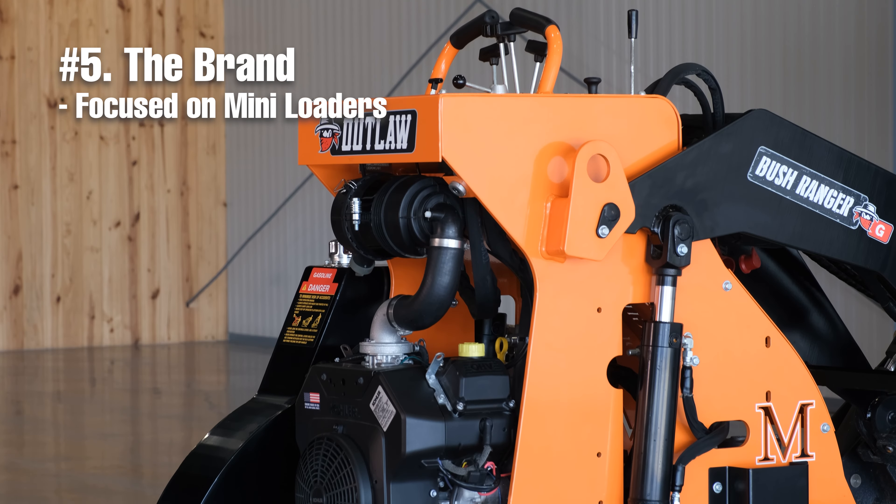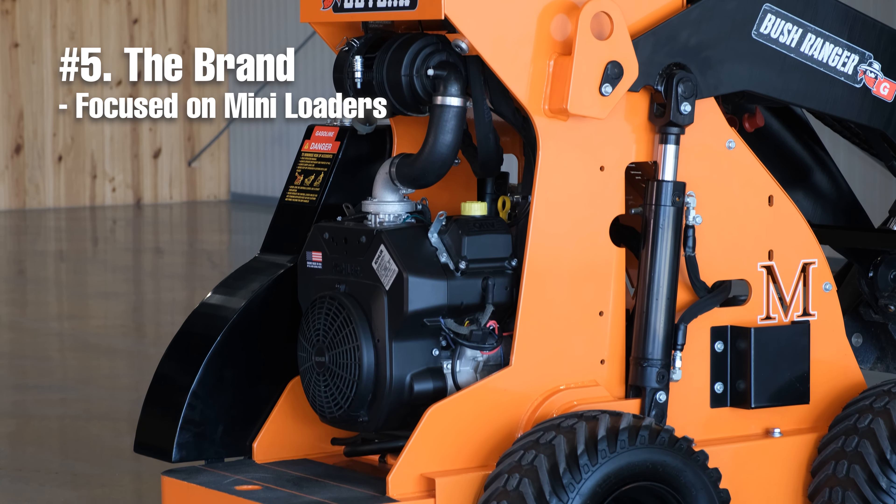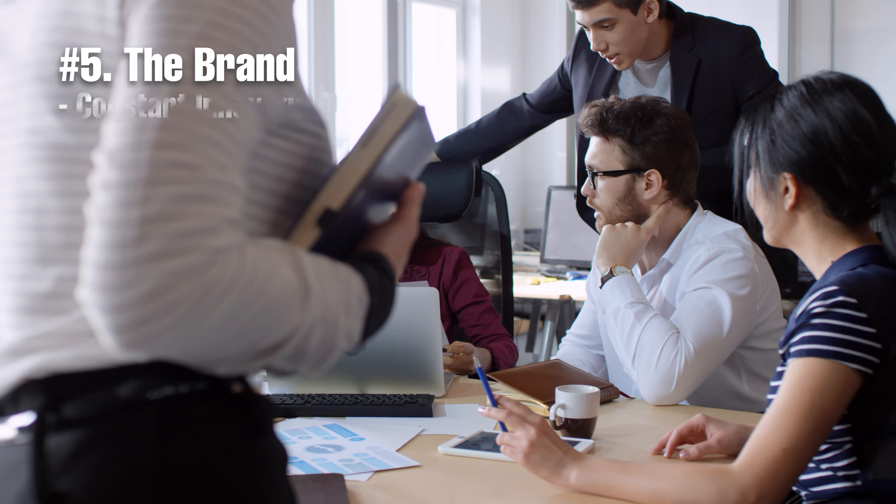This means that McLaughlin's entire R&D team, technicians, and fabricators know these machines inside and out, and they are constantly finding new ways to improve their product. What I appreciate most about McLaughlin's brand is that they understand that a machine is only as good as its components. That's why their technicians travel around the world in search of the best components for their mini-loaders.